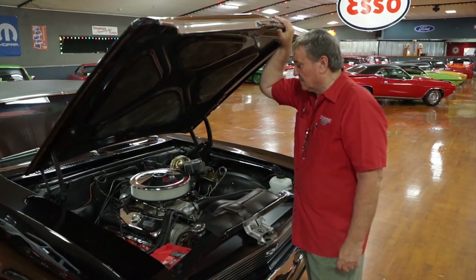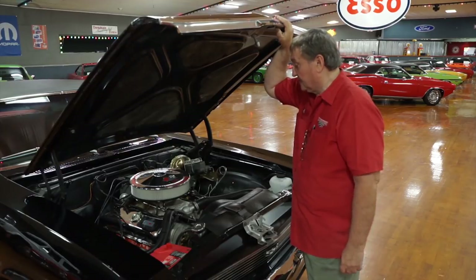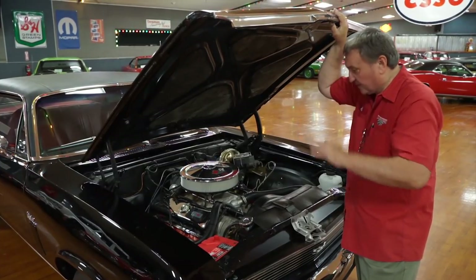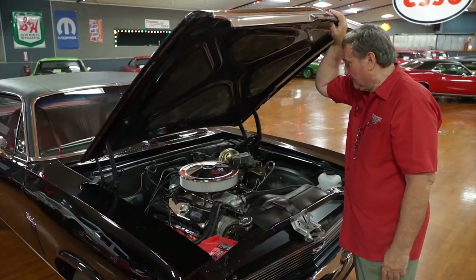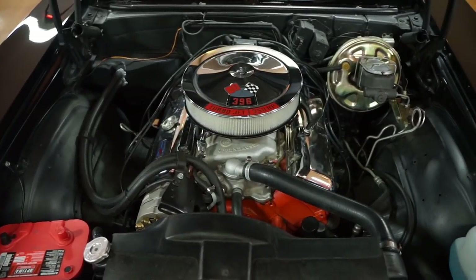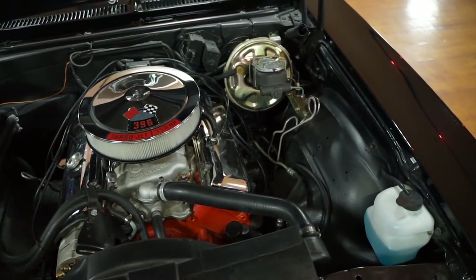This is the engine compartment of a Chevy Nova big block car — it says 396, so we don't know the actual displacement. All we know is it's a big block Chevy; it could be a 396, could be a 427. It definitely has a nice sound to it, and someone's put a little bit of cam in it — it almost sounds like a 375 or 427 when you light it up.